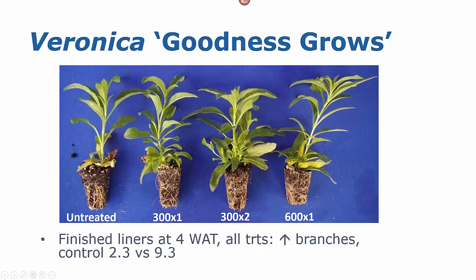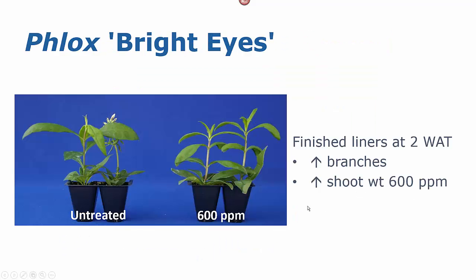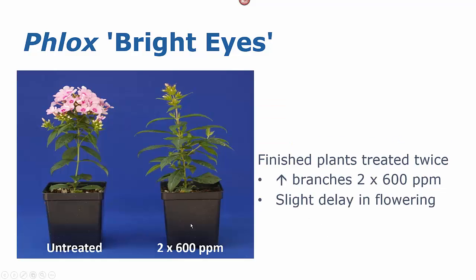Veronica Goodness Grows is another one where Configure improved the branching of our liners. Notice how this improvement in the number of branches is low in the crop, so even if we wanted to trim these liners before shipment, we would maintain that improvement in those branches. However, this crop did not have a persistent improvement in branching in the finished plants. Phlox Bright Eyes was also interesting because we had a significant improvement in the number of branches at two weeks after the application. We made the application in the liner stage at 600 parts per million, then a second application after transplant, and this gave us a significant improvement in the number of branches in the finished plants. However, we did have a slight delay in flowering with our two applications of Configure.